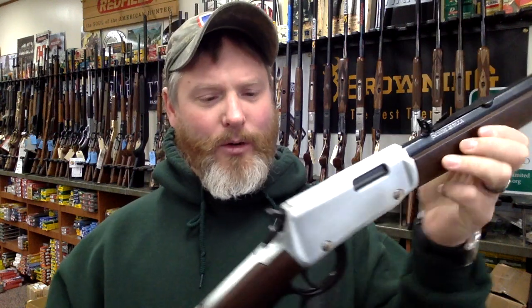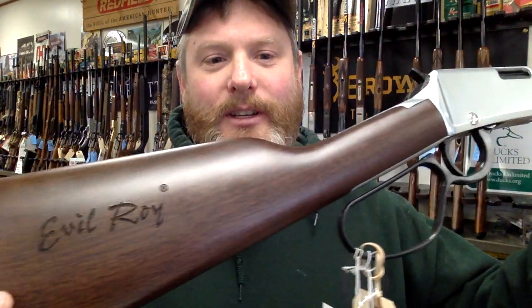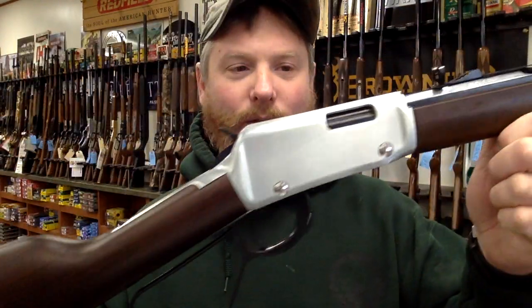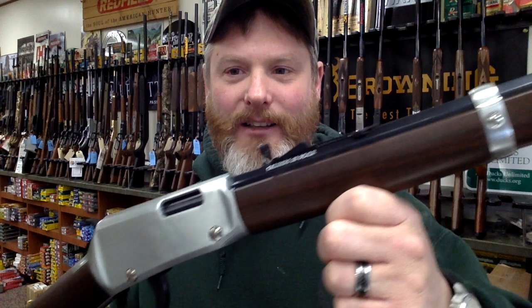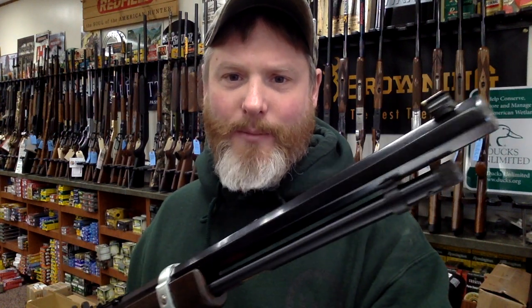It is a Henry Evil Roy. Why do I like this rifle? Because it's compact, it's made in New Jersey, so it's an all-American made. It's a really cool, very pretty gun in stainless. It's got a short octagon barrel, so it's a little on the heavy side, which is also going to make it quite accurate.